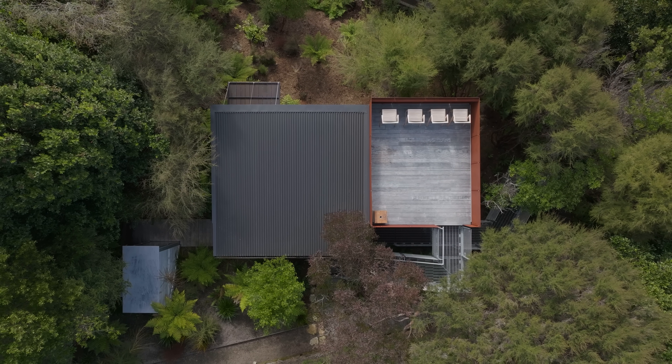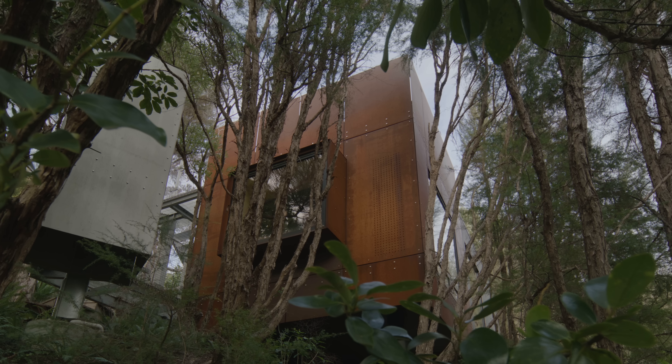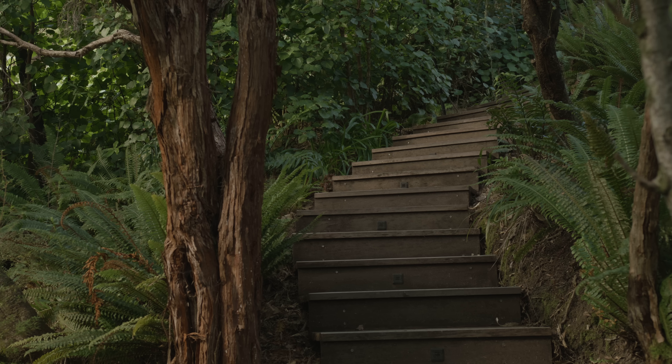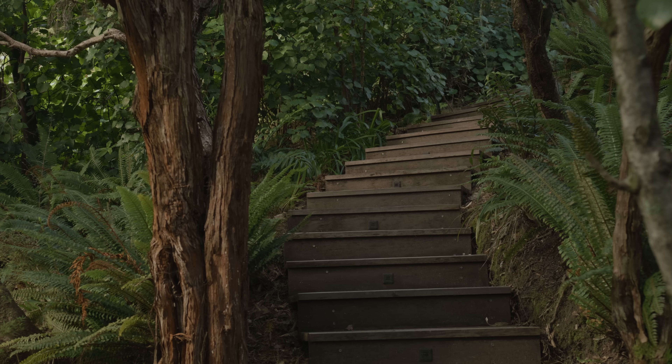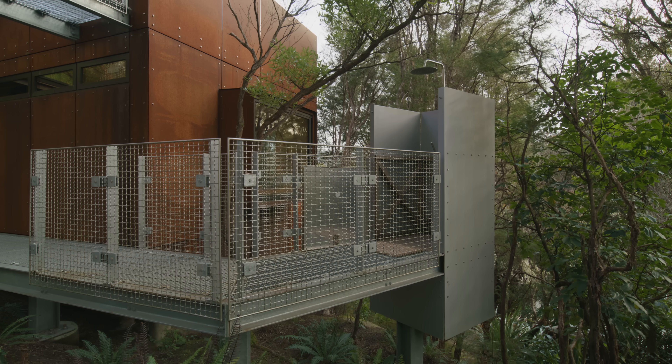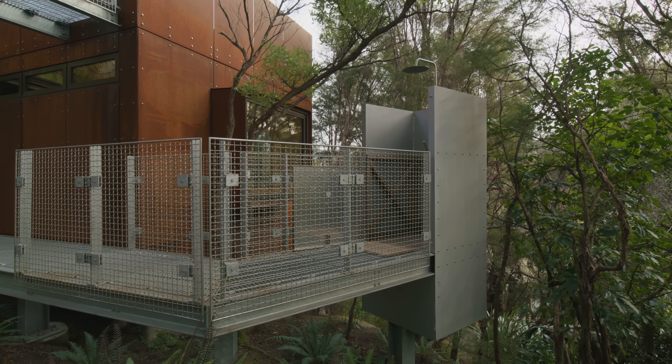When you arrive at the site, you arrive at the bottom of the cabin and come up a winding path and stair through the native bush, arriving at the back of the cabin. To your right is an outdoor shower, which is perched over some limestone in the middle of the bush.